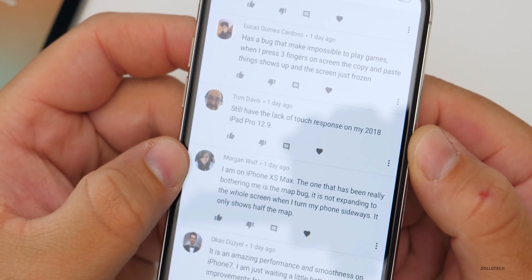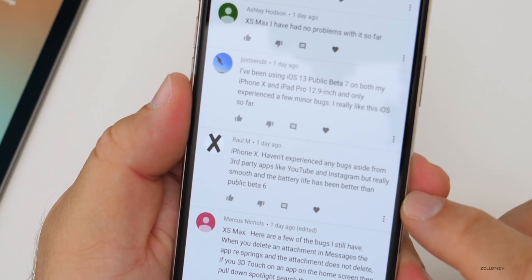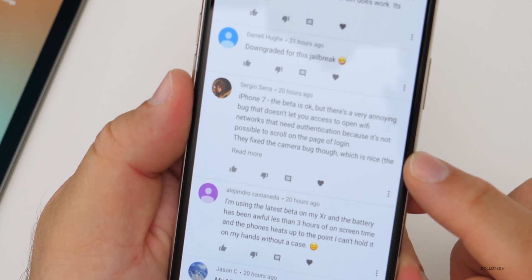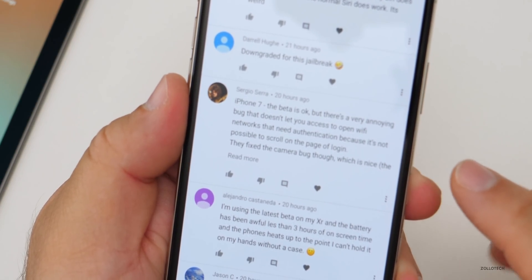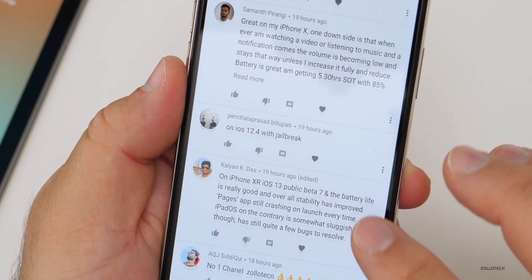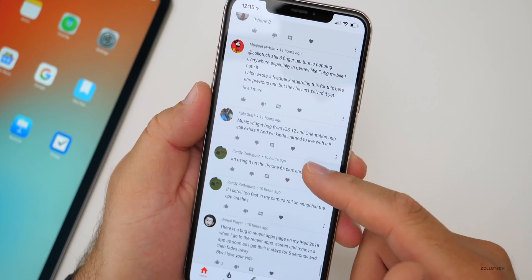Still having lack of touch response on a 2018 iPad Pro 12.9 — still a beta so hopefully future betas fix that. iPhone 10: smooth and really fast aside from third-party apps like YouTube and Instagram, and battery life is better than public beta 6. iPhone 7: annoying bug that doesn't let you access open Wi-Fi networks needing authentication because you can't scroll on the login page. Camera bug from the lock screen — rotating the device gave half screen — has been fixed. Great on iPhone 8 Plus. iPhone 7 Plus: great update, two-day battery is back.